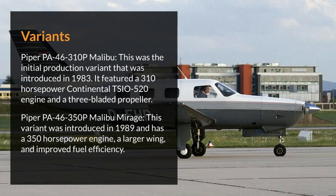Variants. Piper PA-46-310P Malibu: this was the initial production variant introduced in 1983, featuring a 310-horsepower Continental TSIO-520 engine and a three-bladed propeller. Piper PA-46-350P Malibu Mirage: this variant was introduced in 1989 and has a 350-horsepower engine, a larger wing, and improved fuel efficiency.